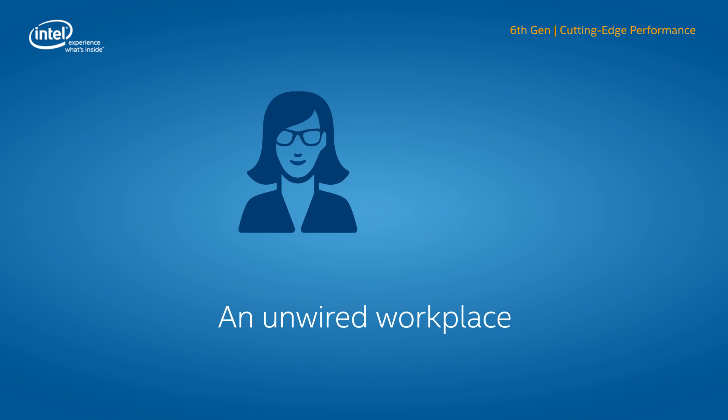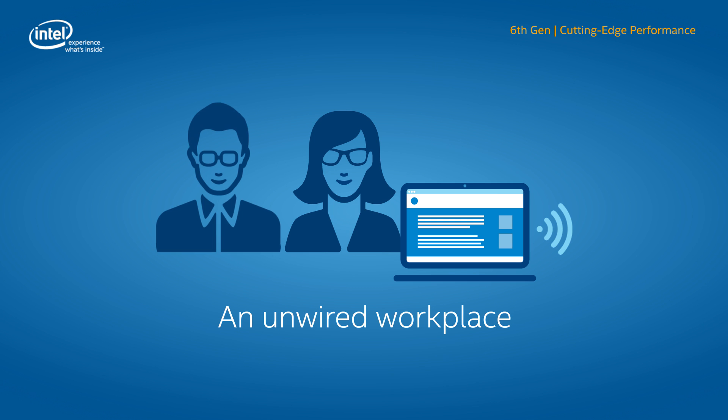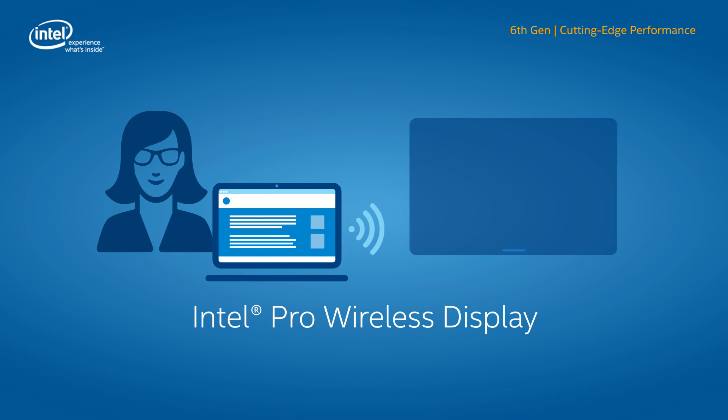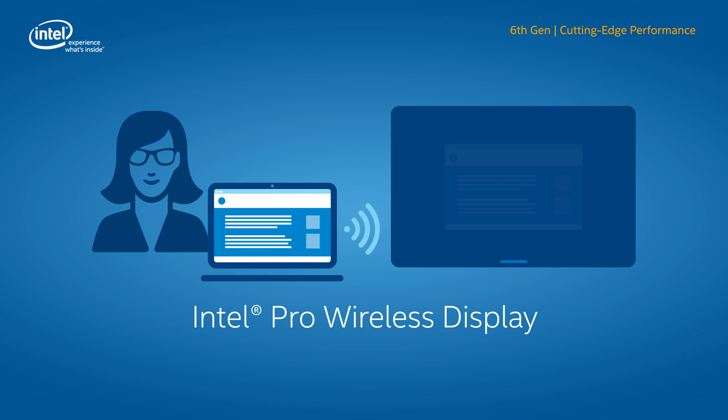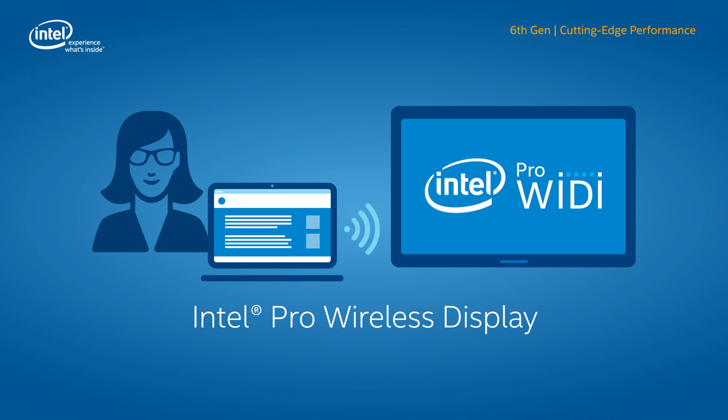Intel Core vPro processor-based devices support the latest wireless capabilities for more productive, more collaborative workplaces. With Intel Pro Wireless Display, users can connect wirelessly and securely to a conference room projector or monitor — now there's no need to waste time searching for the right dongle. See how this helps users get right down to business at intel.com/pro-wideye.